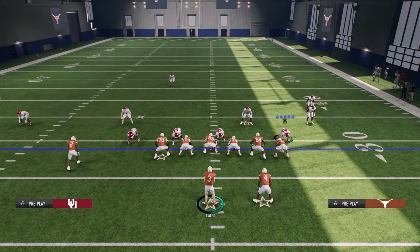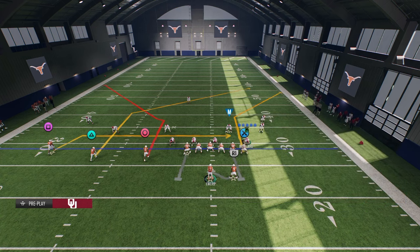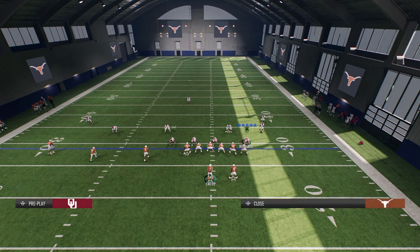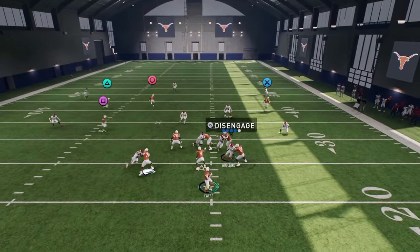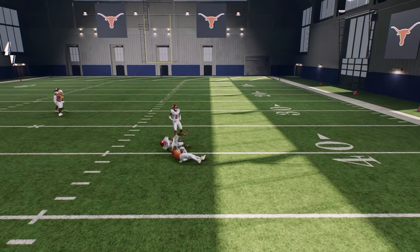Quinn Ewers is the best passing quarterback — I did not realize how much better he is than Milrow. Super simple. The cool part is you have PA Slot Corner, which has this really cool post route, so you can just do it like this. A lot of times this will get underneath it, and then you get one juke and it's a big play against cover three.